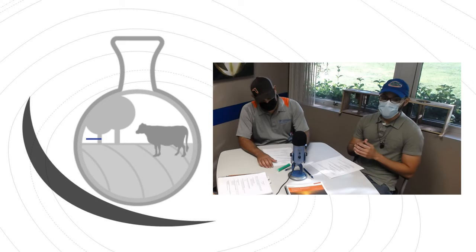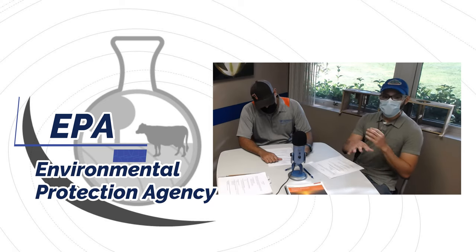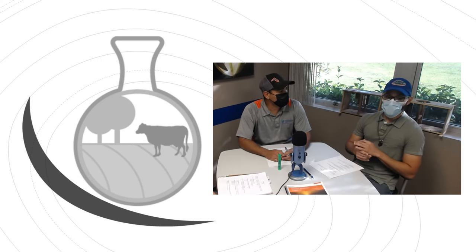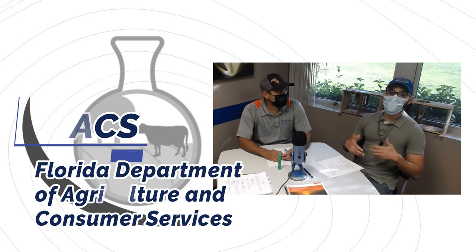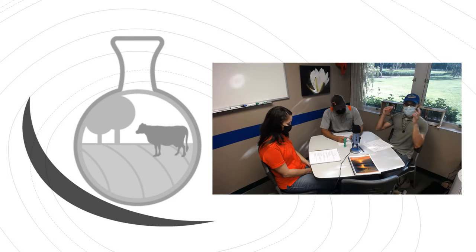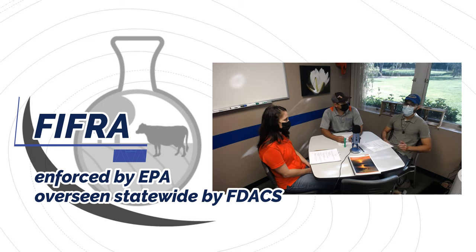The agency that enforces that law is going to be the EPA, the Environmental Protection Agency. Those are the ones that will enforce FIFRA across all the states in the nation. And here in Florida, the Department of Agriculture — which we call FDACS, meaning Florida Department of Agriculture Consumer Services — is the one that provides the licensing to the applicators. It is FDACS that basically regulates pesticide applicators here in Florida.